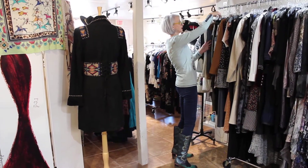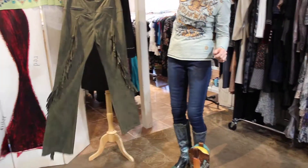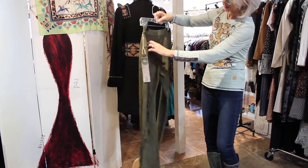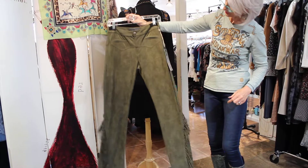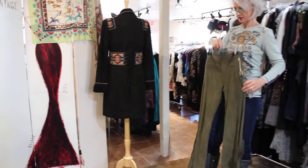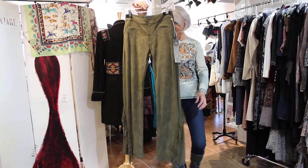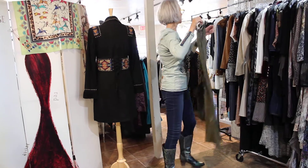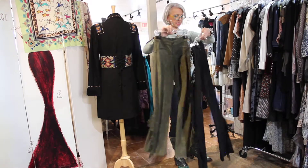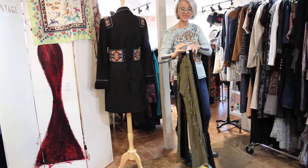Look at this pant — with the fringe coming up behind. Oh my God. And the fake pockets. Really cool. They're a little bit of a bell — very, very slight. These come in black and they come in olive. And they are $169.